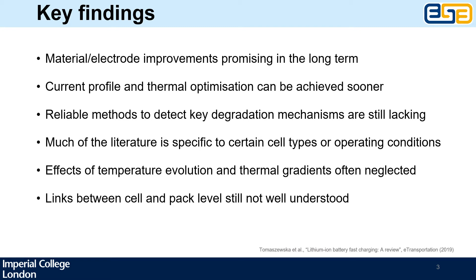Fast charging induces a few degradation mechanisms, most notably lithium plating and particle cracking, and unfortunately we still don't have any reliable methods to detect these onboard electric vehicles. This is one of the reasons why we often have to charge batteries at a more conservative rate than they could theoretically accept. We also found that while there is a lot of literature available on various aspects of fast charging, much of it is very specific to certain cell types or environmental conditions.